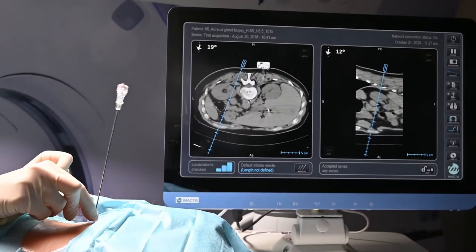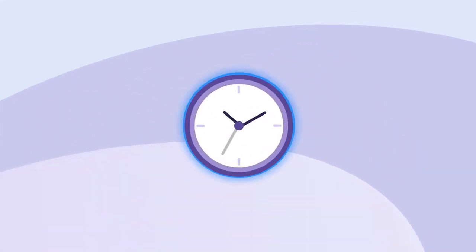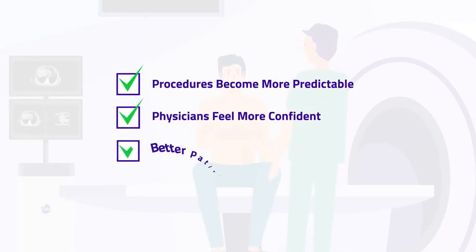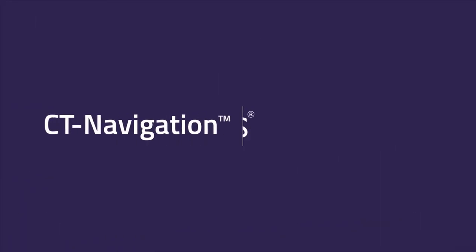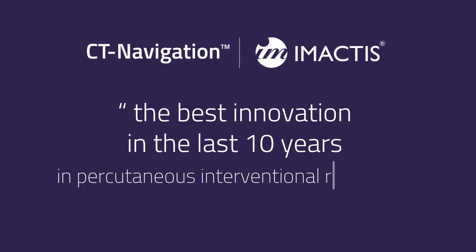This is where CT navigation changes the game. Set up in just a few minutes, the radiologist is now in full control and finds the best path to target with reduced radiation and shortened operating time. Procedures become more predictable, making physicians feel more confident delivering better patient care and improving workflow. This is GPS — or roadmap CT navigation by Imactus, the best innovation in the last 10 years in percutaneous interventional radiology.